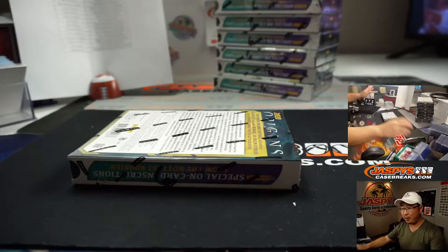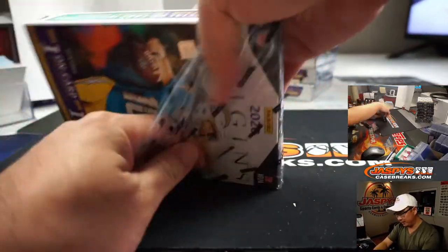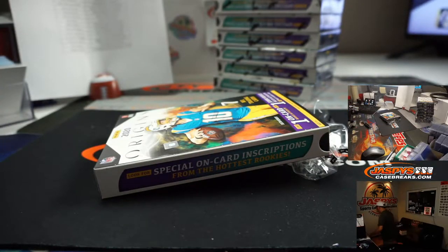You guys sold us out of all of our Origins today. We're going to have to dig up some more if possible. We can put another liner in the trash can.